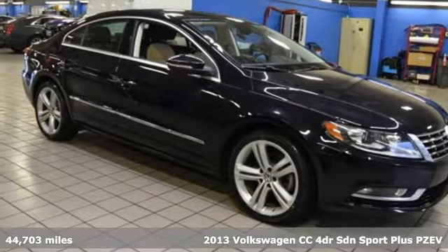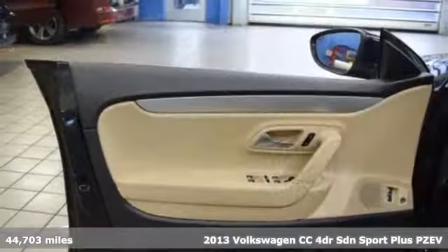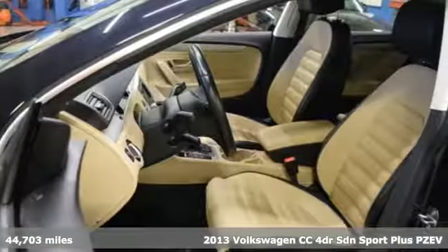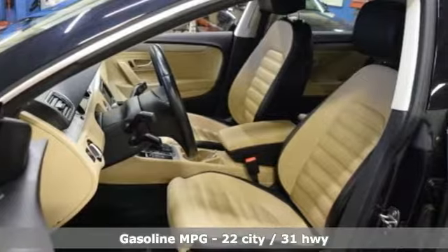It's a 2013 Volkswagen CC. It has the curves and lines to get your attention, and the breathtaking performance, luxury and sophistication to keep it.